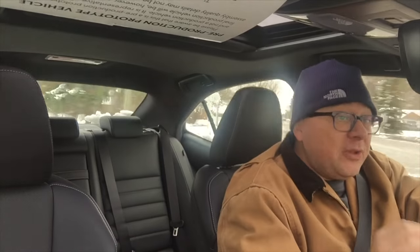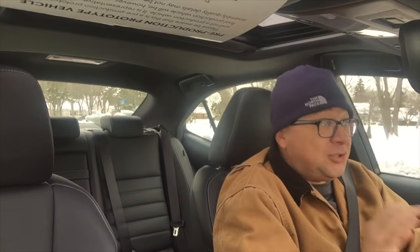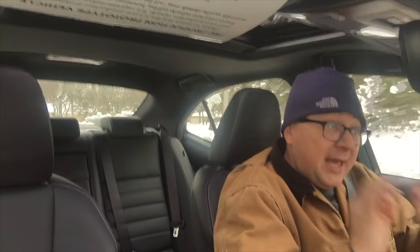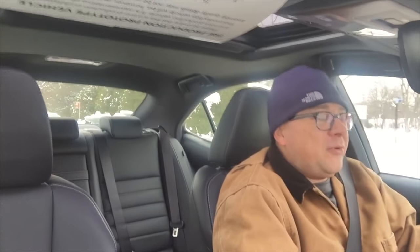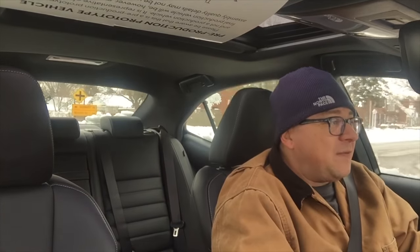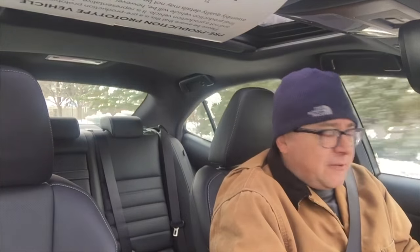Now I don't want to bag on Bridgestone for this — Bridgestone makes awesome winter tires. Blizzaks are excellent tires and they would have been even better on this car. If you're going to own a car like this in a northern climate where you have cold and weather, winter tires are something you must have. Put them on and this car would have been just fine. Without them, the car was undriveable.